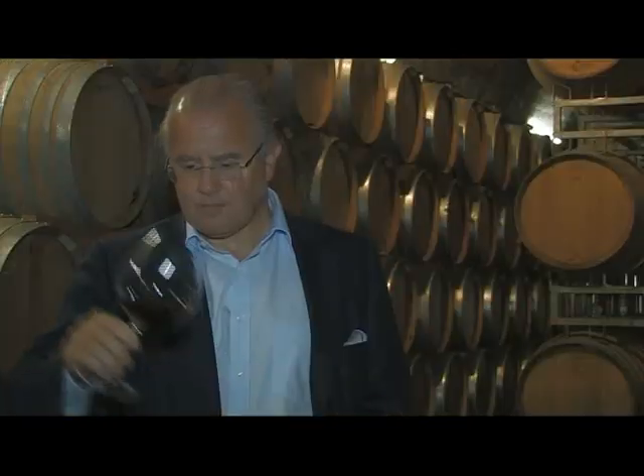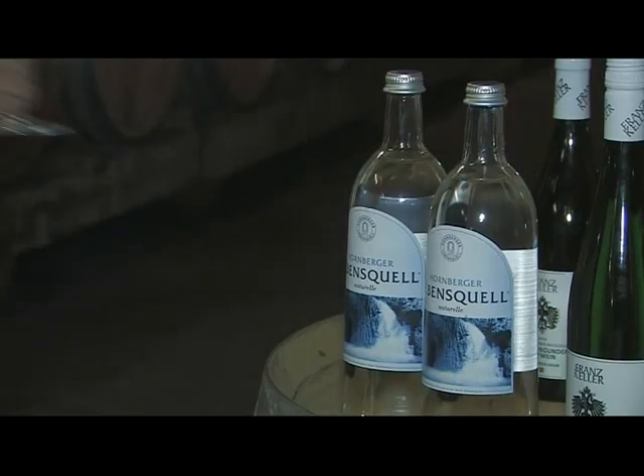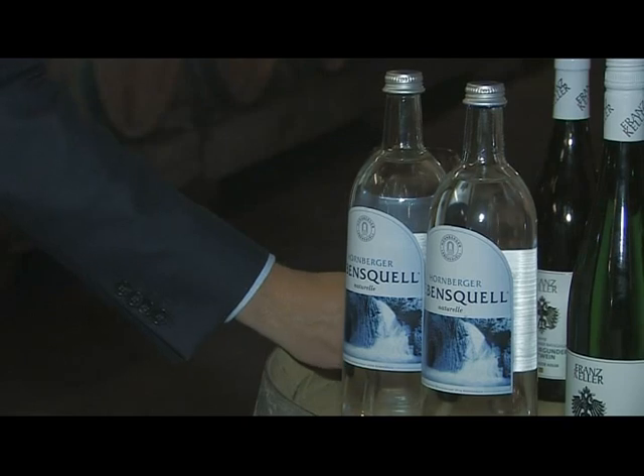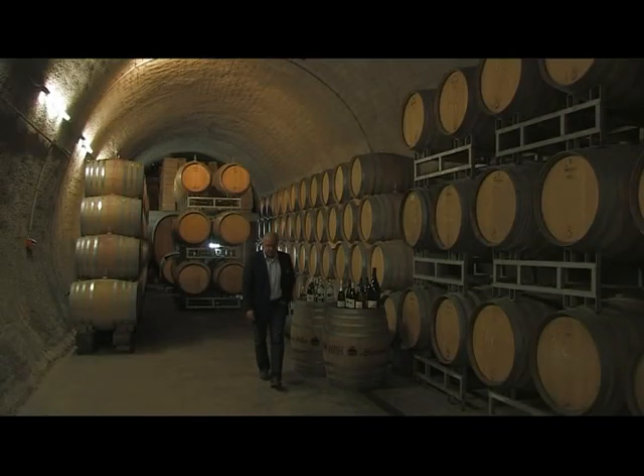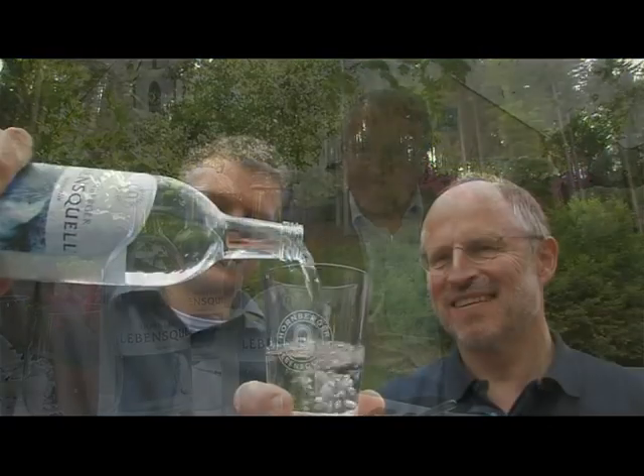Es gab vorher kein Wasser in Deutschland, das diese Neutralität hat. Das Besondere an Hornberger Lebensquellen ist der Geschmack. Es ist ein sehr feiner Geschmack, sehr salzarm und sehr neutral, und dementsprechend bestens für die große Küche und für große Weine gedacht. Es ist das einzige deutsche Wasser ohne Kohlensäure, das so schmeckt. Es kommt aus unserem geliebten Schwarzwald und wird von einer großartigen Familie auf den Markt gebracht. Auf Wiedersehen.